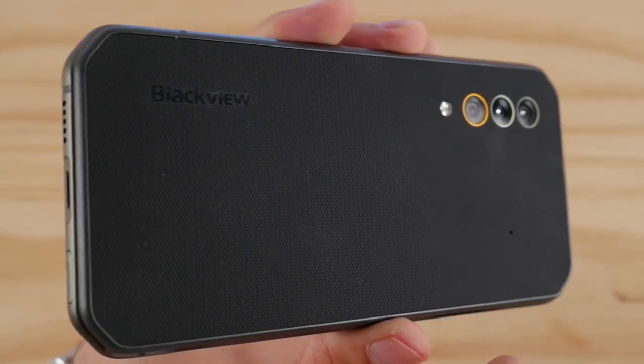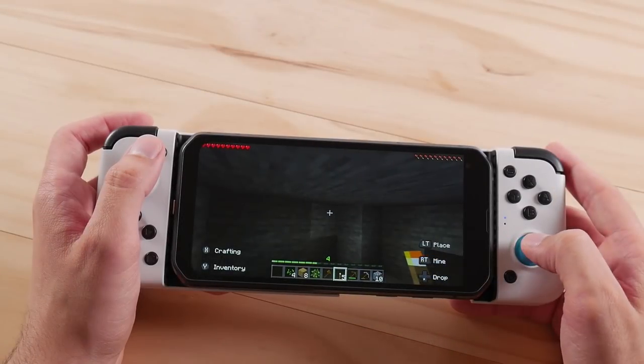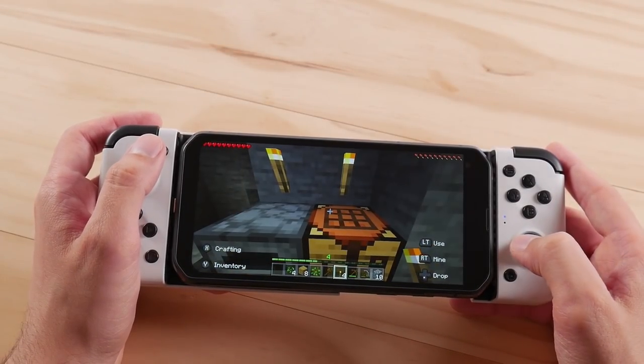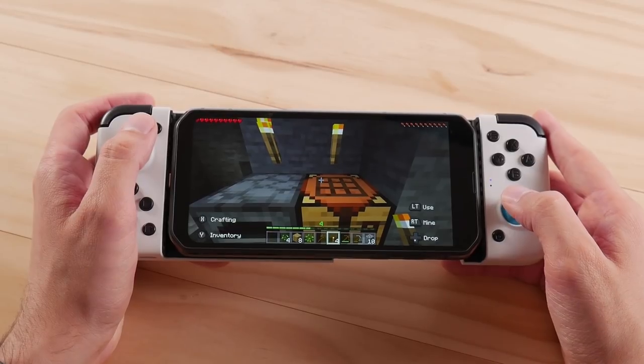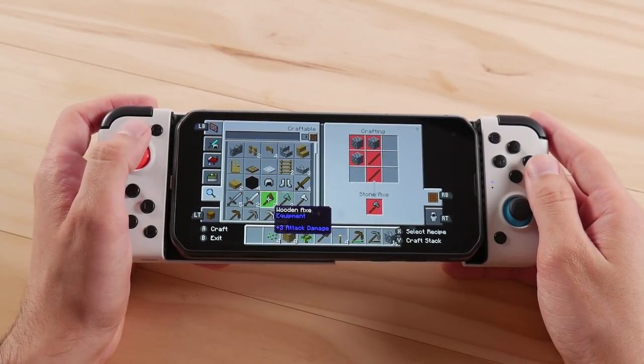The only saving grace is that you can obviously wash this device to clean it, since it is waterproof. The second thing that's kind of disappointing is the fact that this phone does not have an SD card slot, but this does come with beefy storage that easily held all of the ROMs and games that I used in this video.